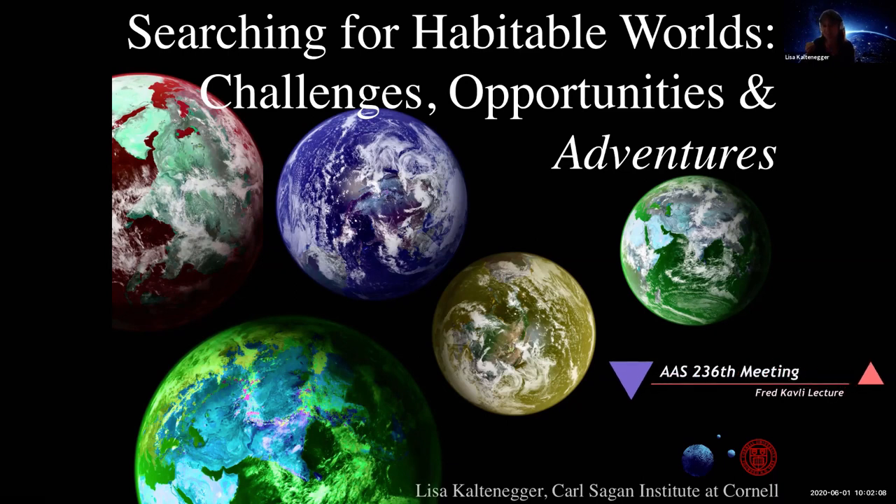I'll try to give you some of the insights of what we've learned about these thousands of new worlds that we've spotted on our cosmic horizon. I titled my talk 'Search for Habitable Worlds: Challenging Opportunities and Adventure.' I hope you'll allow me to give you some out-of-the-box thinking ideas at the end on our adventure.